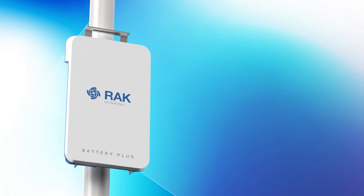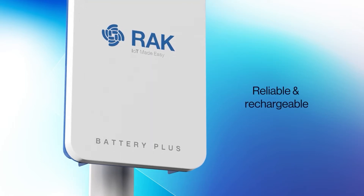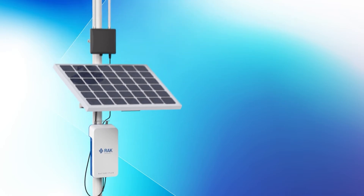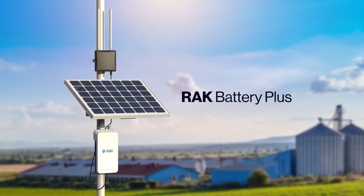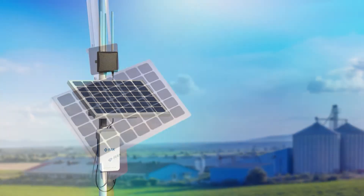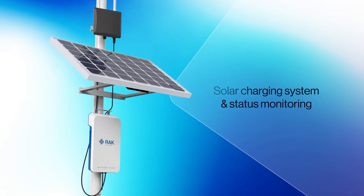We create the most reliable rechargeable battery system that can be used outdoors, using the best free energy — the sun. Battery Plus is our latest gateway powering solution, which incorporates a solar charging system and status monitoring.